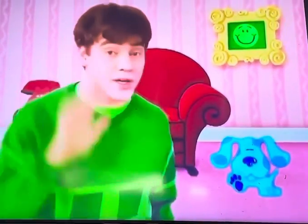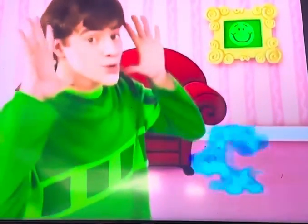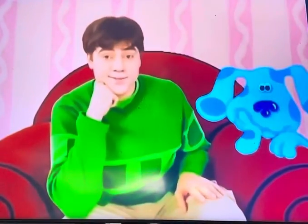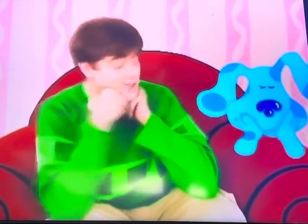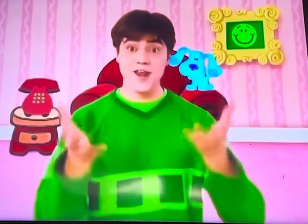We gotta find the last paw print. That's the third clue. We put it in our notebook cause they're Blue's Clues, Blue's Clues, Blue's Clues. You know what to do — sit down and think, cause when we use our mind, we'll take a step out of time. We can do anything.